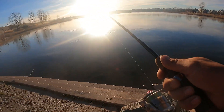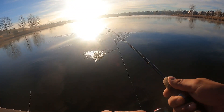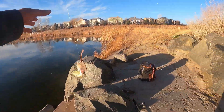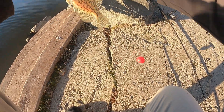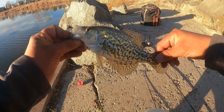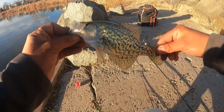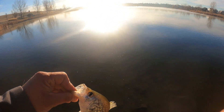There you go. What do we have here? A nice crappie — oh yeah, oh nice! Look at that crappie guys. He's probably maybe eight inches or so, but definitely the biggest crappie I've caught here so far. Awesome. Going back to the water.